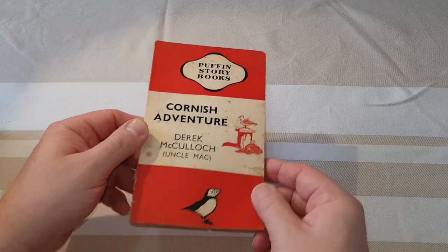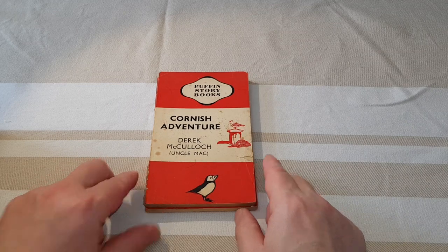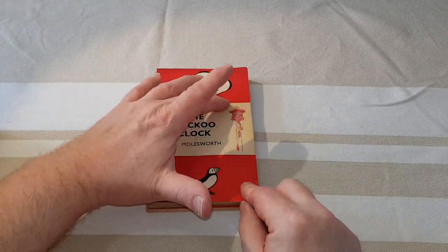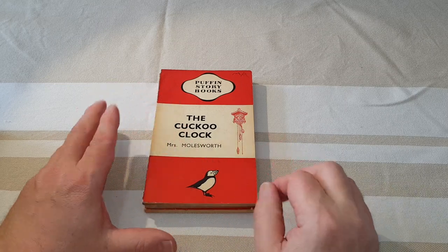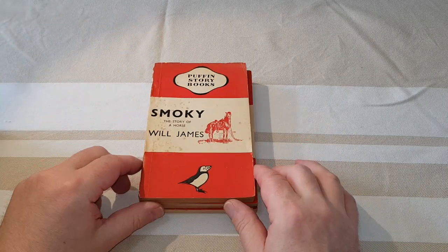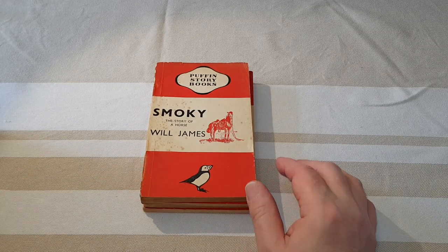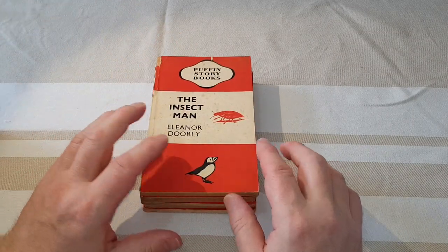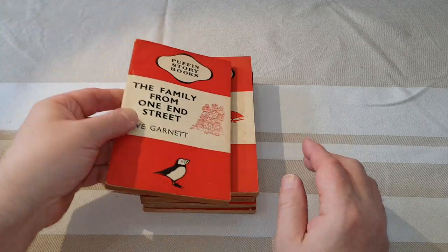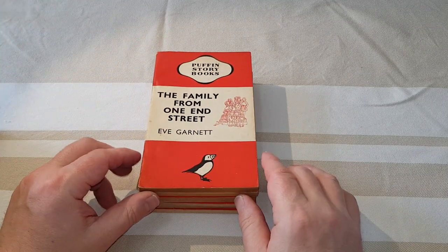These are all first edition copies, by the way. Cornish Adventure, Cuckoo Clocks. You can see they've got the tri-banding, similar to the main Penguin books of the year, although that was soon to change. Then we've got Smokey there. Insect Man, which is actually quite a common one to find, and then you've got this one which I found quite a difficult one to find.